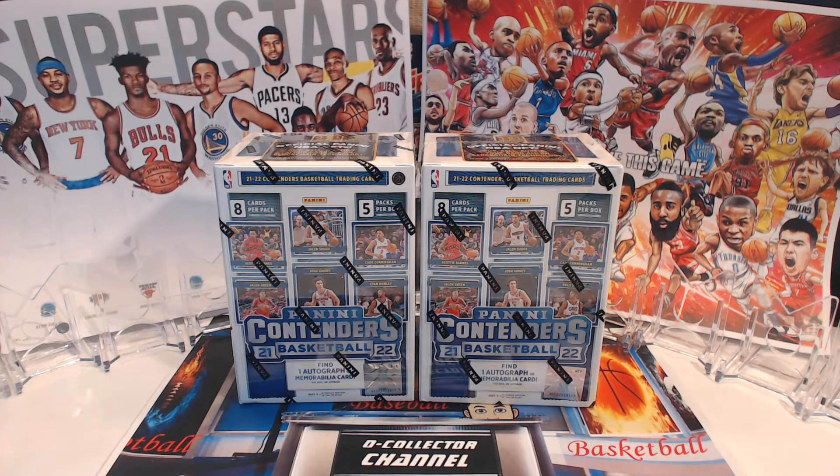Hey, I'm back - The Collector, welcome back everyone. So today, here I go again, another new product for me. These just basically came out and I've seen a couple of reviews on them already. This is my turn - my review for the 2020-21/22 Panini Contenders Basketball. Find one autograph memorabilia card per box on average, guys - on average. Let's see what we got.